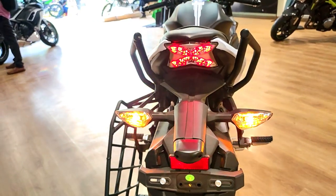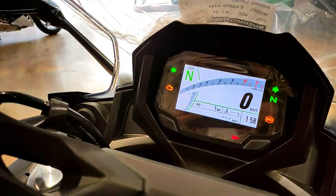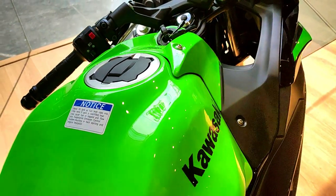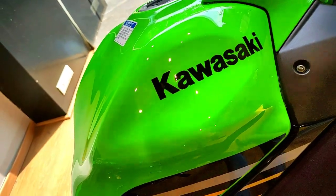The engine has been tuned to produce better low-to-mid-range power, enabling the rider to ride efficiently in city traffic without any discomfort. However, there is no change in the power and torque figures. This engine is mated to a 6-speed gearbox.